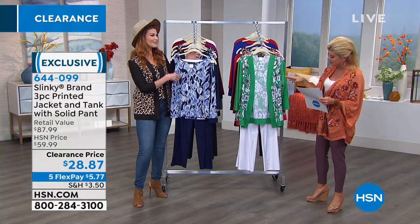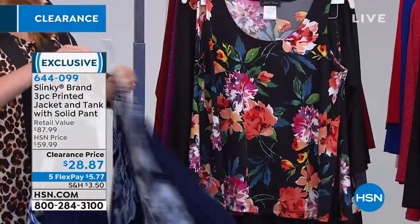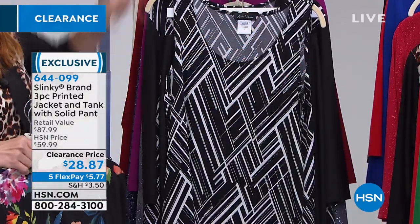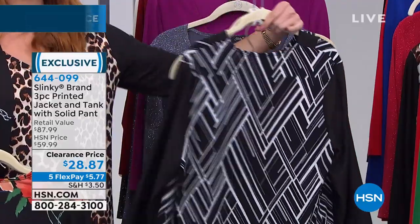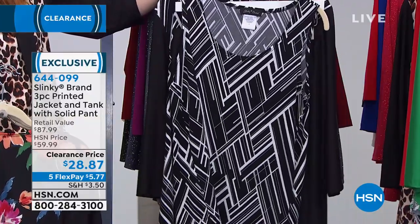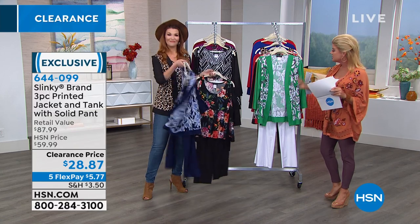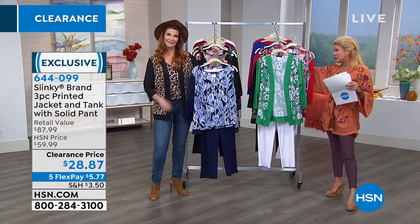Then we have your navy floral, and that's going to come with your navy pant. Then we have your black, which is the black floral — it's a multi-floral, gorgeous print, almost like that designer artist with the flower print. And then we have the black abstract print — it's geo, black geo. So black geo, black floral, and the leopard come with the black pant. The navy floral comes with your navy pant. The Kelly green floral and the red floral are going to come along with the white pull-on pant.